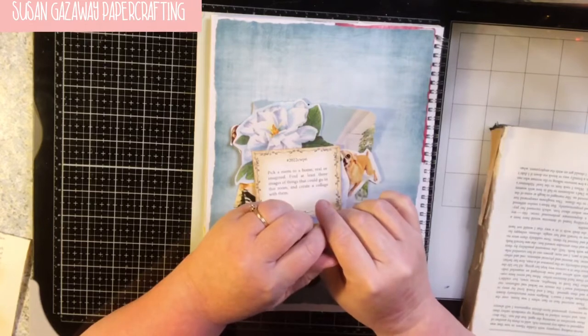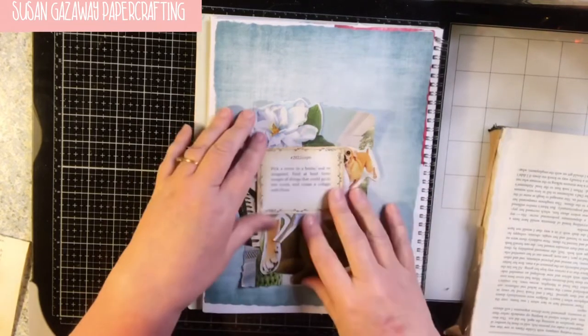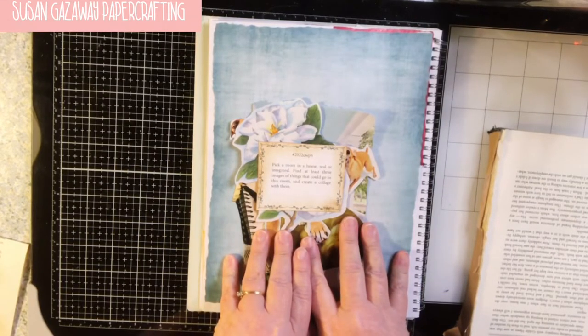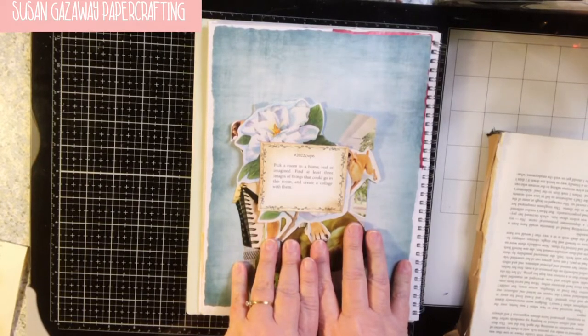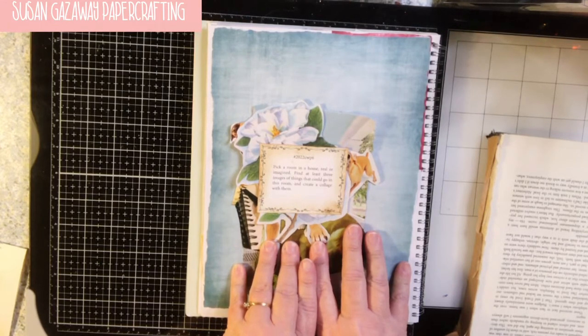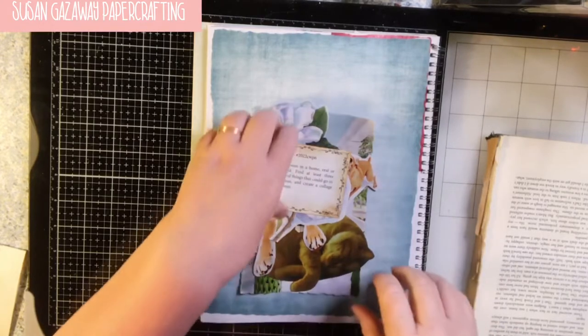Hi, I'm Susan. Today I'm participating in the Margaret Miller Weekly Challenge and we're up to week six. What we're supposed to do is pick a room in a home, real or imagined, find at least three images of things that could go in this room, and create a collage with them. So that's what I'm going to do.